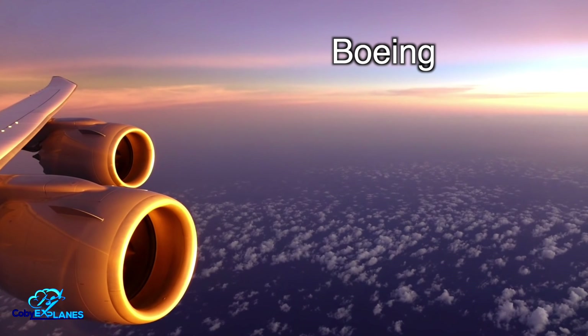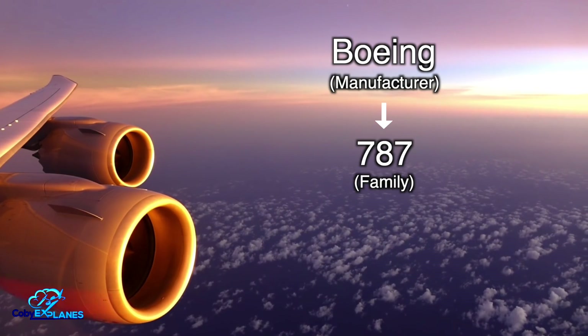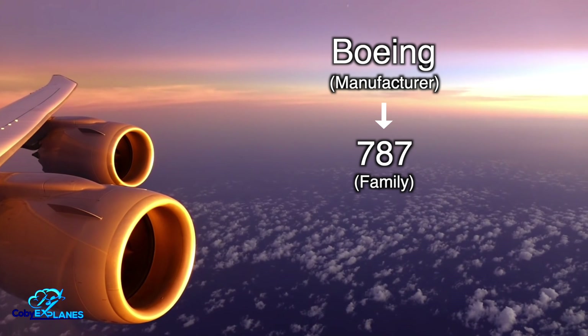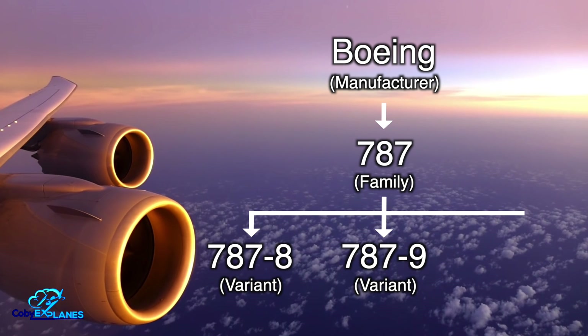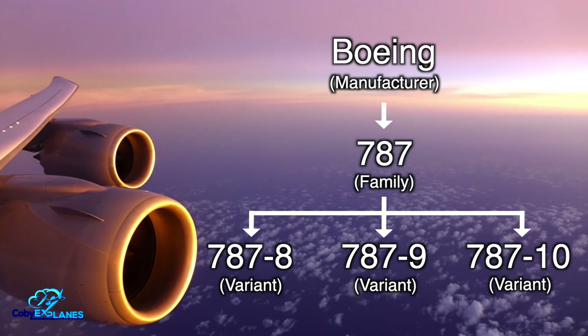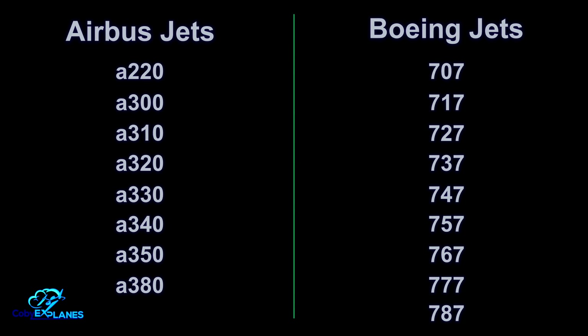Boeing, an airplane manufacturer, builds the 787 airplane family. And within the airplane family are three distinct variants: the 787-8, 9, and 10. Now, if we start at the top of this hierarchy and work our way down, we'll first want to be able to identify which planes are manufactured by Boeing and which are manufactured by Airbus. When you look at a list of all Airbus and Boeing aircraft families, it becomes pretty obvious.